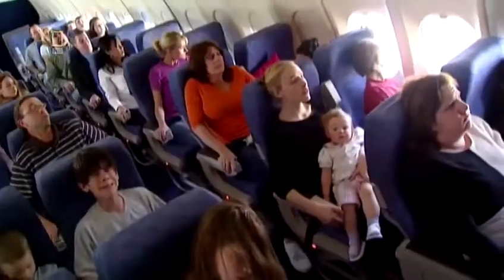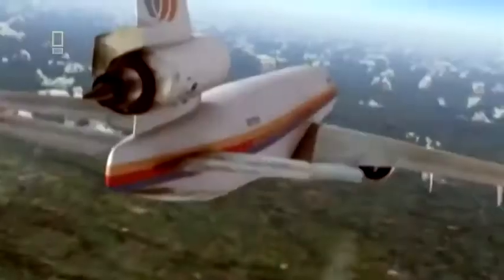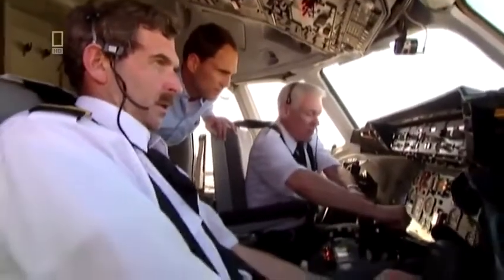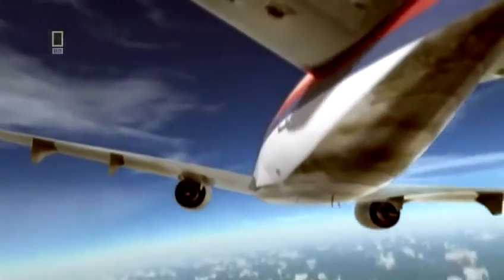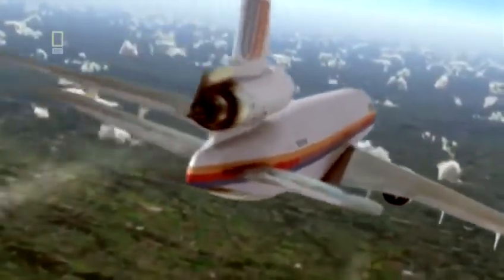Captain Haynes tells his passengers the plane is damaged and they'll be making an emergency landing in Sioux City. With 296 people's lives at stake, getting the airplane down without crashing will be the ultimate test of pilot skill. Denny offers to manage the throttles — the only controls still functioning — giving them some degree of steering, though the plane can still only make right-hand turns. As far as Captain Haynes is concerned, Denny is now the fourth member of the crew.